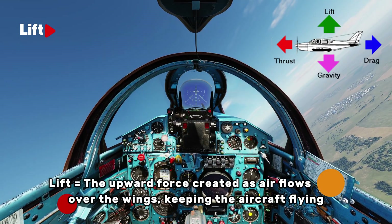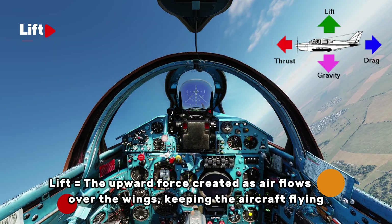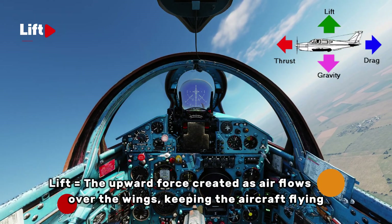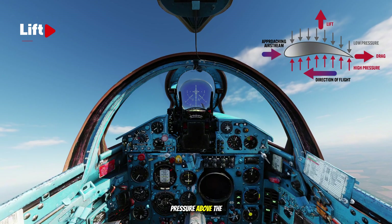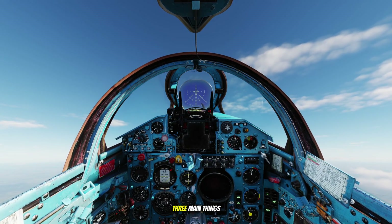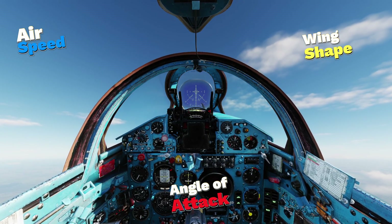Lift is the upward force that allows an aircraft to fly. It's created because of the way air flows around the wings. As the wing moves forward, air flows faster over the curved top surface and slower underneath. This difference in speed creates lower pressure above the wing and higher pressure below it, producing lift. Lift depends on three main things: airspeed, wing shape, and the angle of attack.